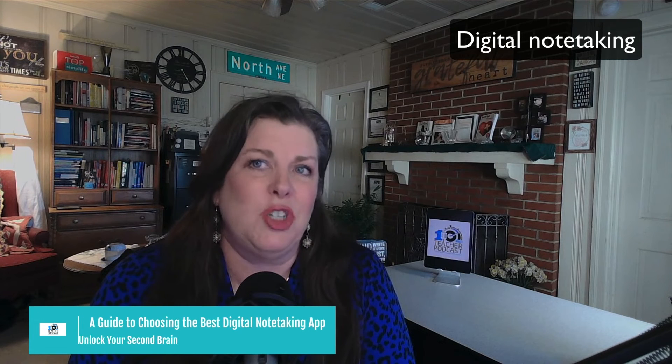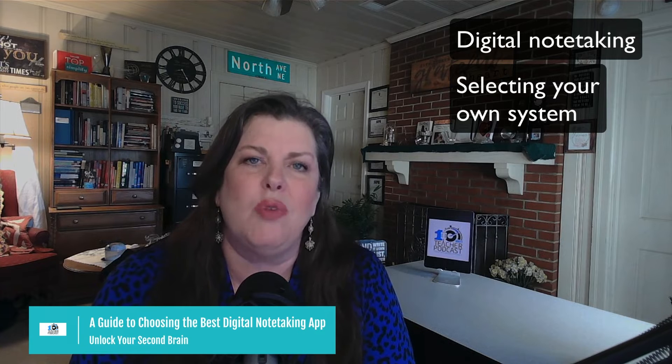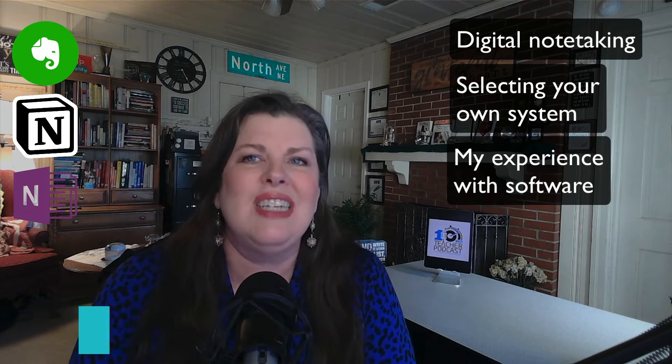In this show, I will cover digital note-taking, notes on selecting your own system. I'll cover six different software programs I have used, including Evernote, Notion, OneNote, LogSeq, Apple Notes, and Google Keep, and creating a workflow that works for you. Note that I do release these on YouTube and will have some screenshots, although this will be perfectly fine to listen to as an audio podcast. You can just go to the Cool Cat Teacher channel on YouTube.